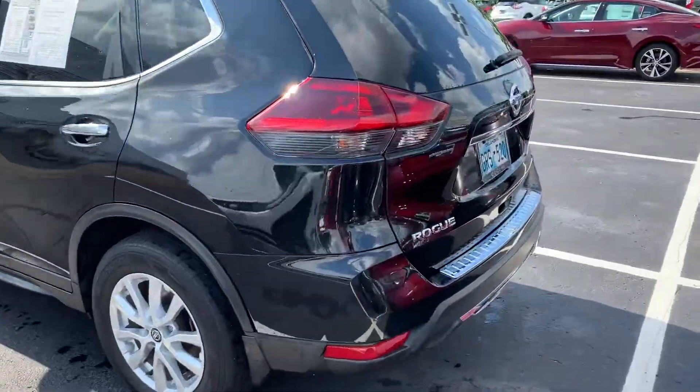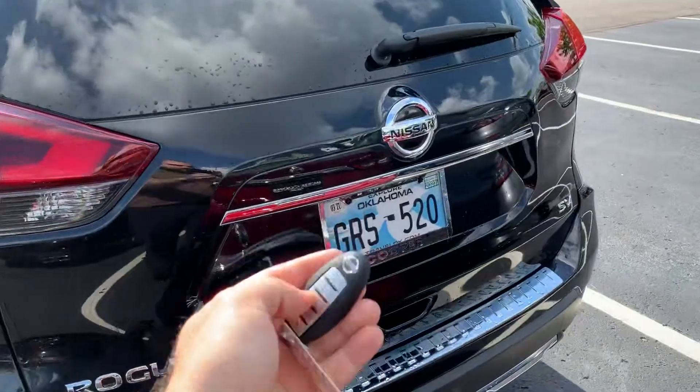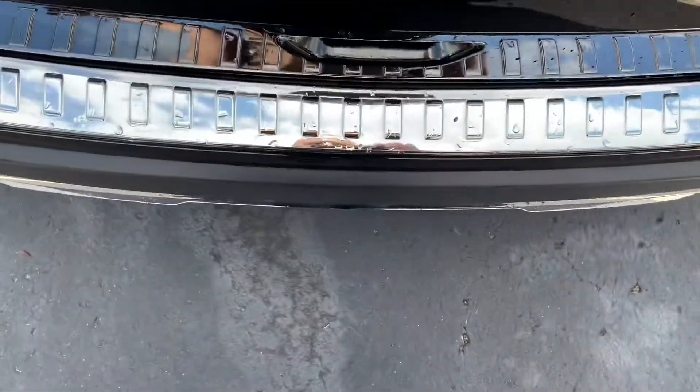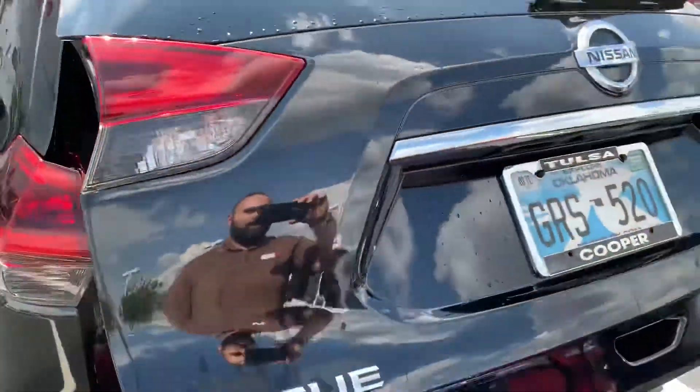You also have a motion-activated liftgate, so you could unlock it with the key fob, push a button here, or as long as you have the key with you, all you have to do is go in and out and it will open up for you.